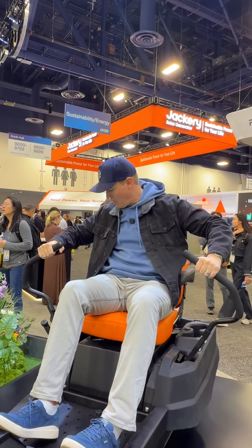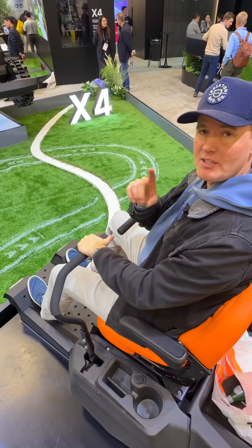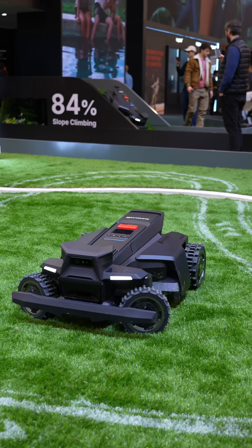I'm at CES driving a lawnmower and we're driving. This robotic lawnmower has a thing called Zero Turn. Because this has four motors, I can make this thing turn in place. Look at that.